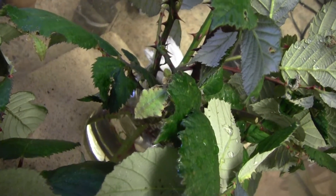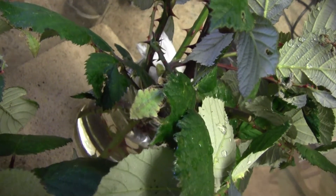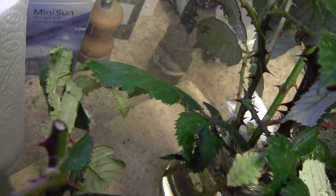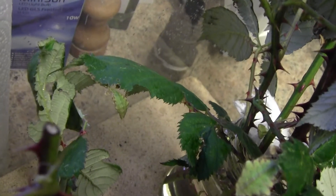So these are our third generation Phyllium giganteums. Some of them started to go green and I'm hoping they're eating ok. You can see the back end of one there and another one over there. A lot of them are still brown and haven't changed yet and don't seem to be eating particularly well.